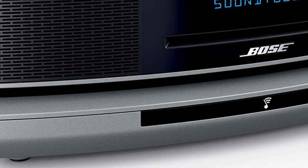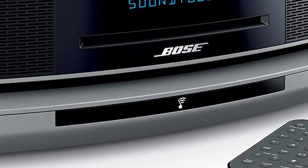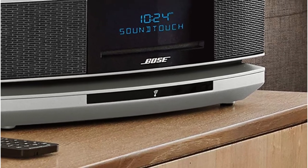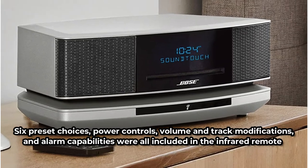The speakers' sound filled my house with strong bass and crisp audio, despite its size. The rich tone was pleasant yet loud when using the twin alarms. I assigned my favorite radio station, playlists, and music apps to the six preset buttons on the SoundTouch Bose app.